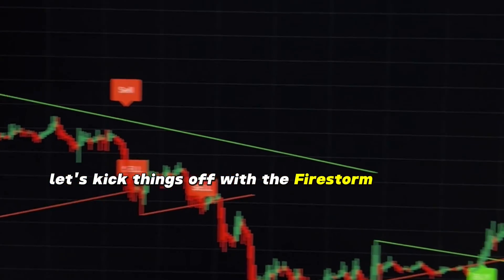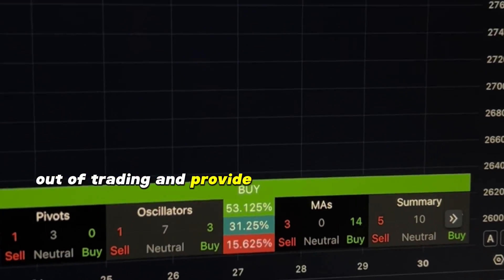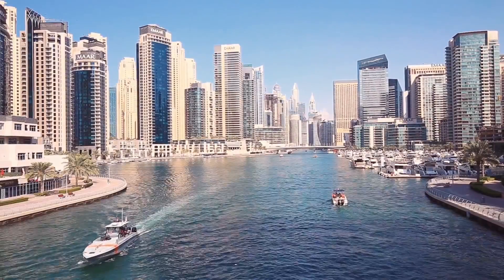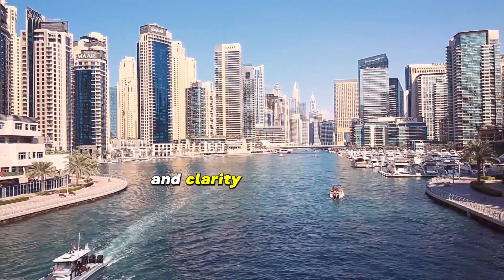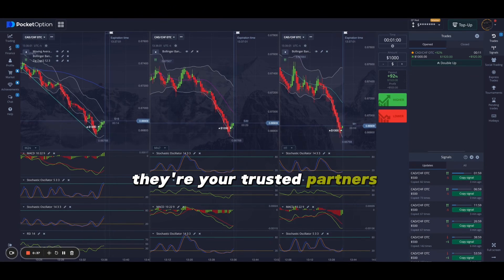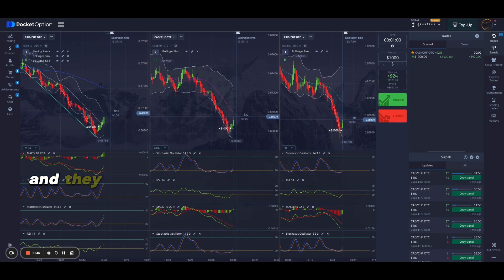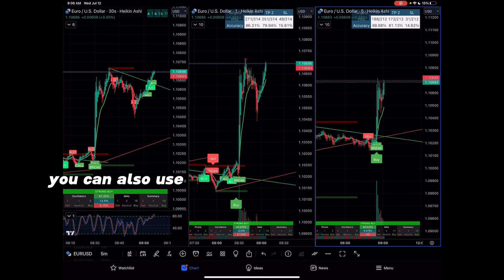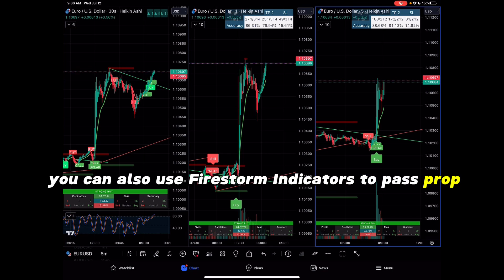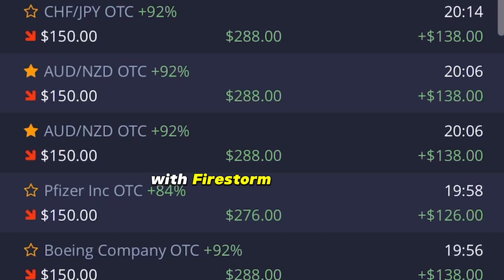Let's kick things off with the Firestorm Indicators. These incredible tools take the guesswork out of trading and provide exceptional high accuracy. But it's not just about accuracy — it's about boosting your confidence and clarity in the market. They're your trusted partners, suitable for both beginners and seasoned traders, and they come with handy step-by-step training videos. You can also use Firestorm Indicators to pass prop firm challenges and manual trade on any type of account. With Firestorm Indicators, you won't have to guess with trading signals again.